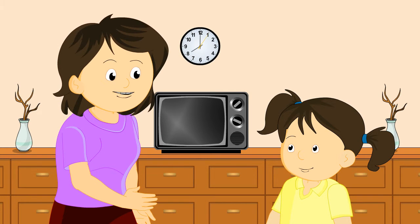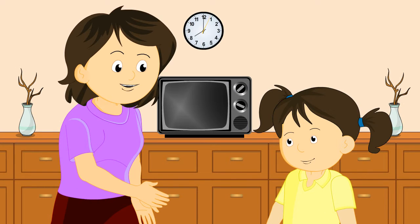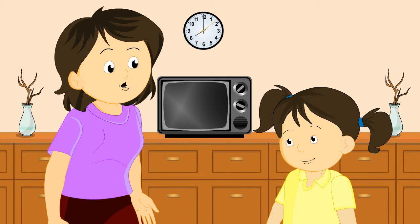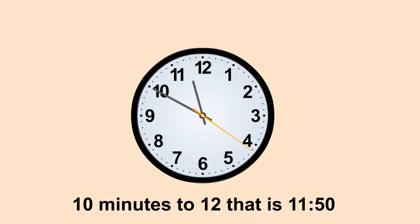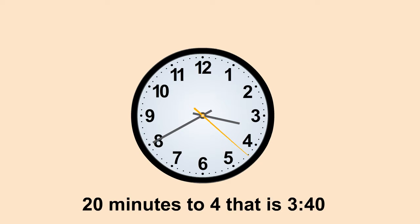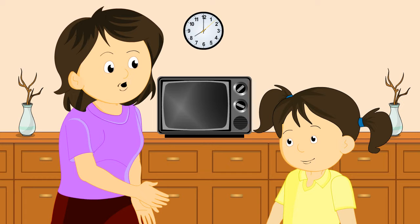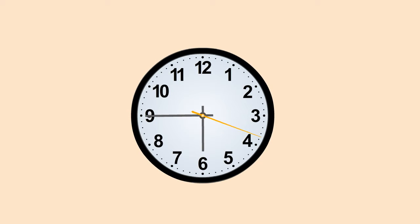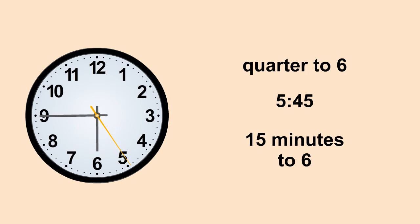Now you can read time very well, but there are some more things you should remember. When the minute hand is on the left-hand side of the clock, the time will be read as the number of minutes to the next hour. For example, here the time is ten minutes to twelve, that is, eleven-fifty. Here, the time is twenty minutes to four, that is, three-forty. When the minute hand is on nine, the time is a quarter to the next hour. The time shown on the clock is quarter to six, or five-forty-five, or fifteen minutes to six.